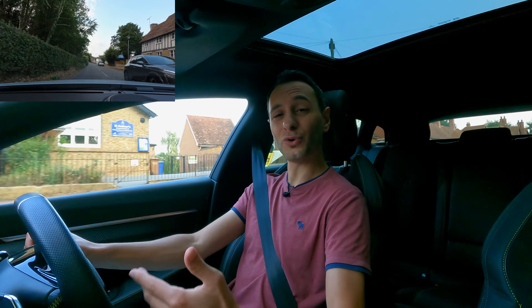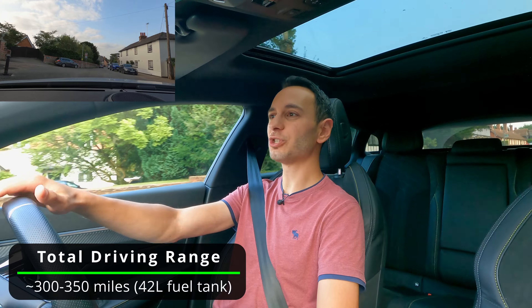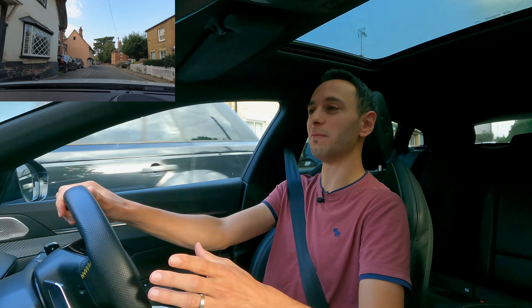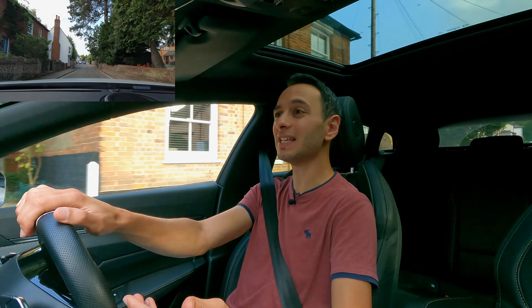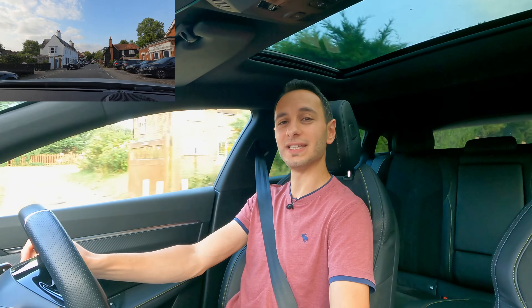The fuel tank capacity hasn't been shared, however via the instrument cluster with a full tank of petrol I saw it sitting at 300 to 350 miles of range. Combined with the electric range, that means you should be able to achieve roughly 365 miles without having to stop to refuel or recharge.